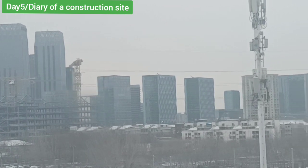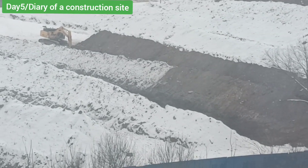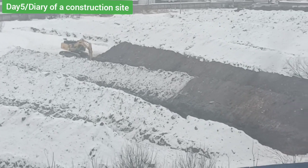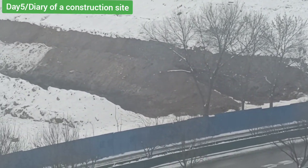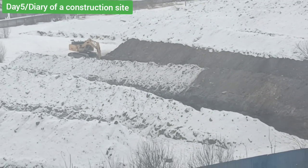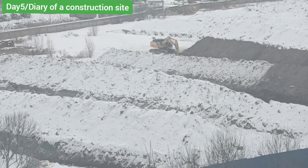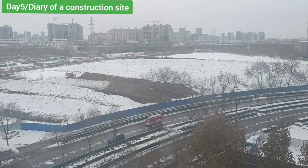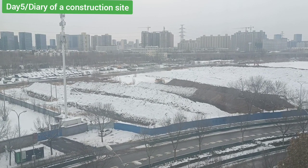That's all I have for you today as we document this place to see what's going to be constructed and within what period — this is day number five. For those of you who love to follow such videos, go to my YouTube page called 'See China Through My Eyes,' where you'll see more and more videos from around China and around Beijing, wherever I go. Please subscribe and stay tuned — take care.